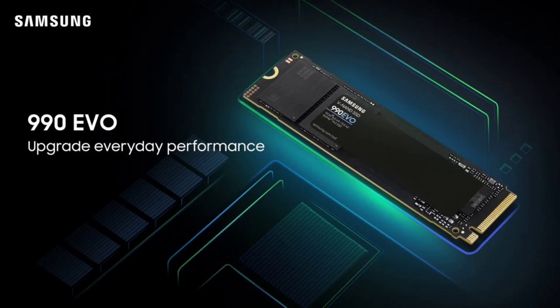The 1TB option is priced at 9,999 Indian rupees, and the 2TB variant goes for 16,699 Indian rupees (approximately $205). Starting today, customers can find it across all leading electronics retail stores and online platforms, backed by a 5-year limited warranty.